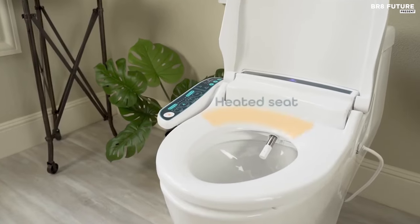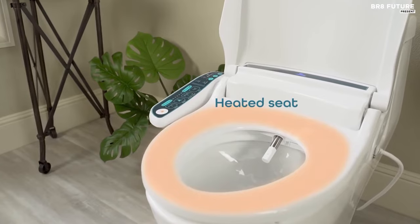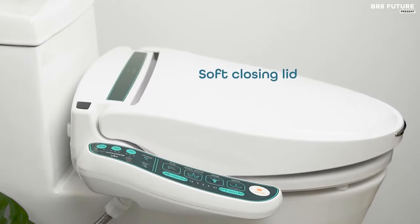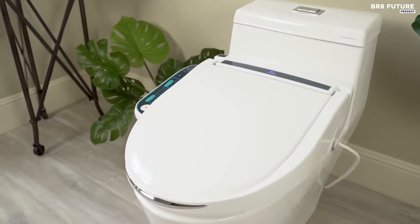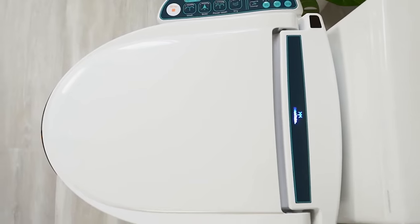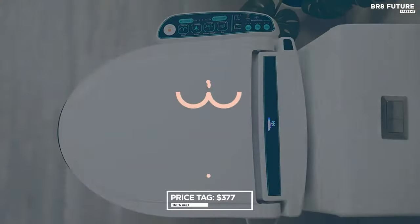Moreover, the Bidet Mate BM2000P prioritizes health and hygiene, boasting a stainless steel self-cleaning bidet nozzle that sanitizes between uses. With its transformative benefits and a generous three-year warranty, the Bidet Mate BM2000P is priced at $377.